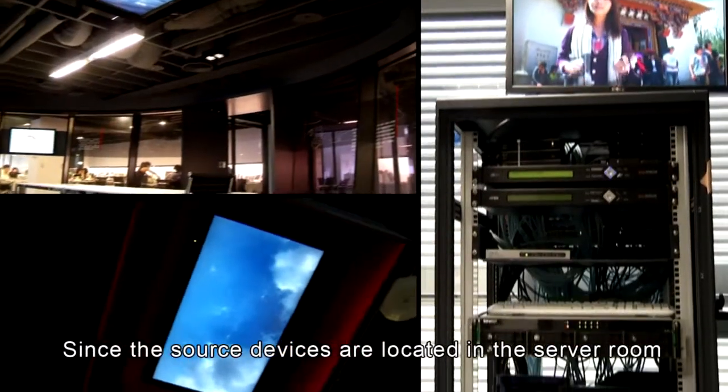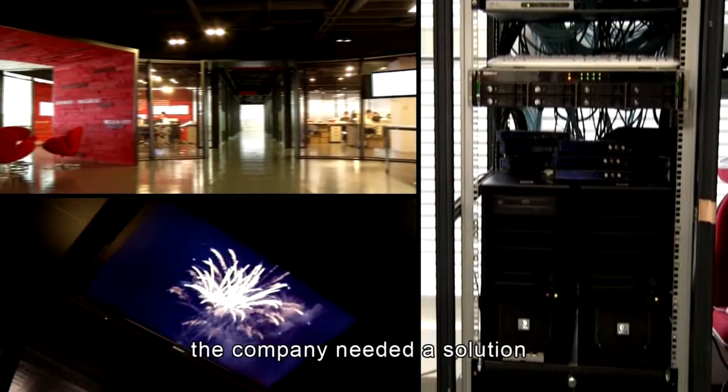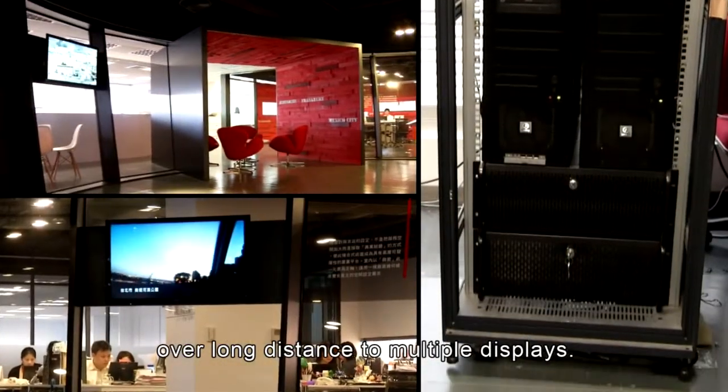Since the source devices are located in the server room on the sixth floor, the company needed a solution that could transmit multiple signals over long distances to multiple displays.